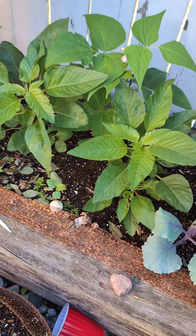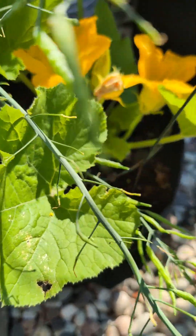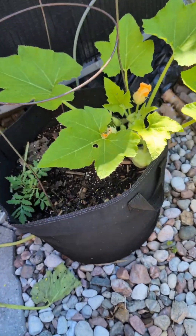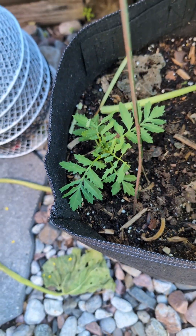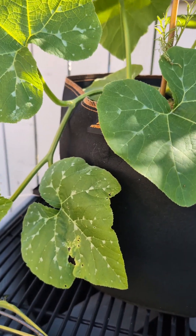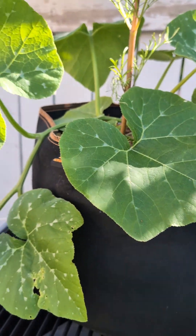Right here in this seven-gallon bag we have a green zucchini, and if you look closely there's a little baby zucchini coming up. In this bag we have white scallop squash with a little squash growing — I already pollinated this squash. And we have some rosemary and marigold beside it.